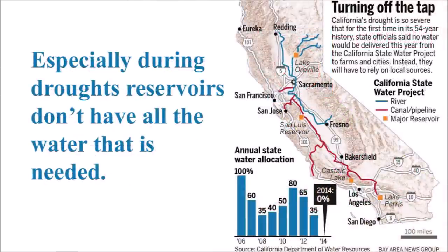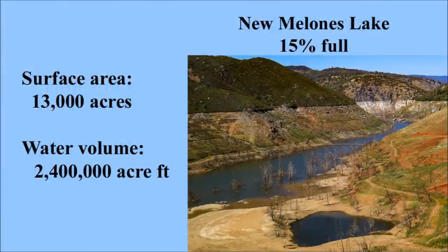Even if the growth of the state were stopped completely, there would still be critical shortages of water during periods of prolonged drought. More droughts, and ones that last longer, are now more likely as the result of climate change and global warming. For example, after a four-year drought from 2011 to 2014, California's reservoirs were dangerously low.